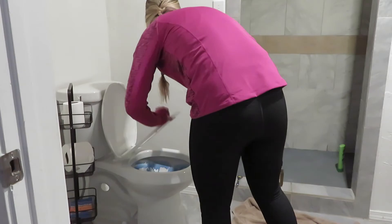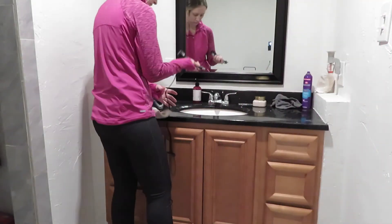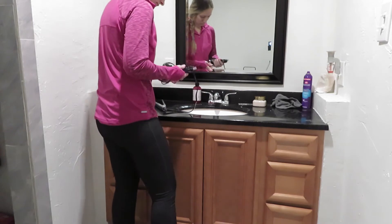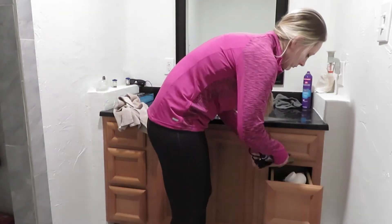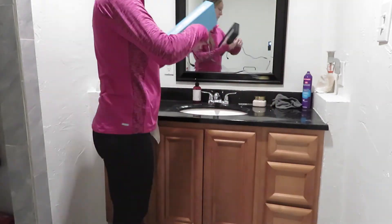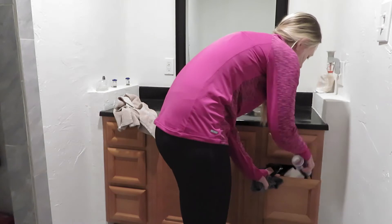Now I'm going to go ahead and clean my bathroom. I like to start with putting the toilet bowl cleaner in first so it can sit while I'm cleaning everything else up. I do have a bad habit of leaving all of my hair products on the counter.